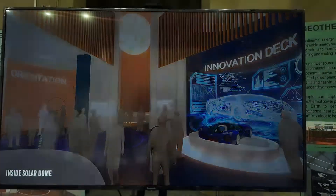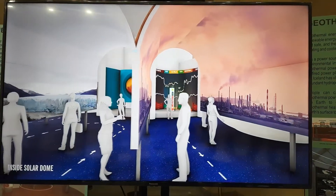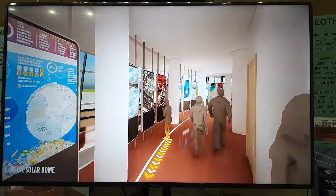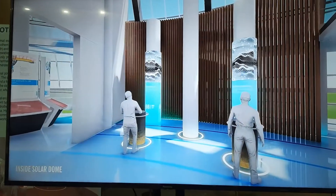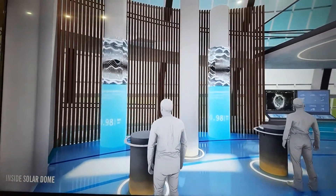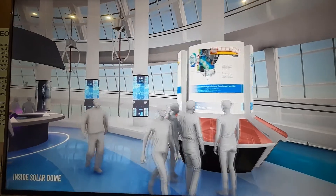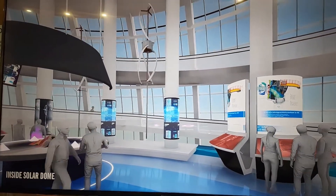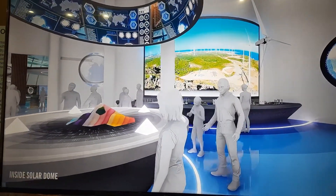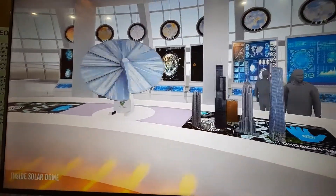This will be the inside of the solar dome. Presently, all the electrical devices are being run by the energy from the solar panels. Probably the whole Eco Park can use solar energy in the coming future.